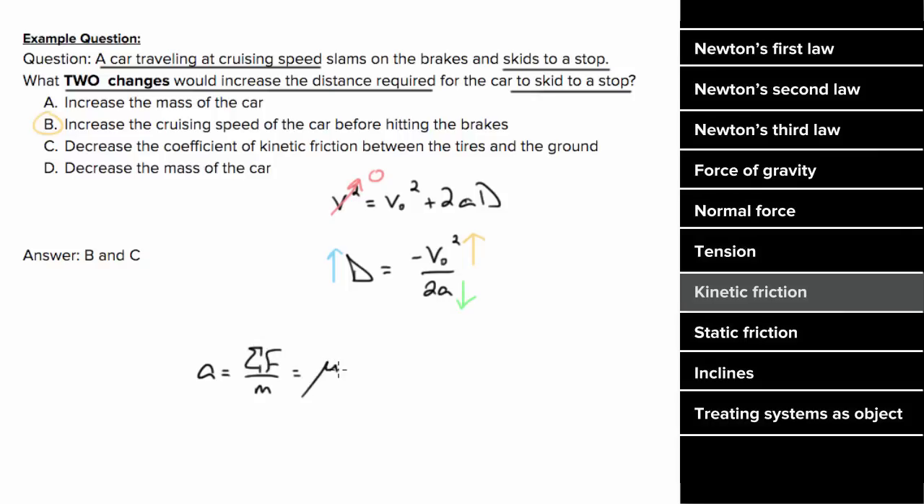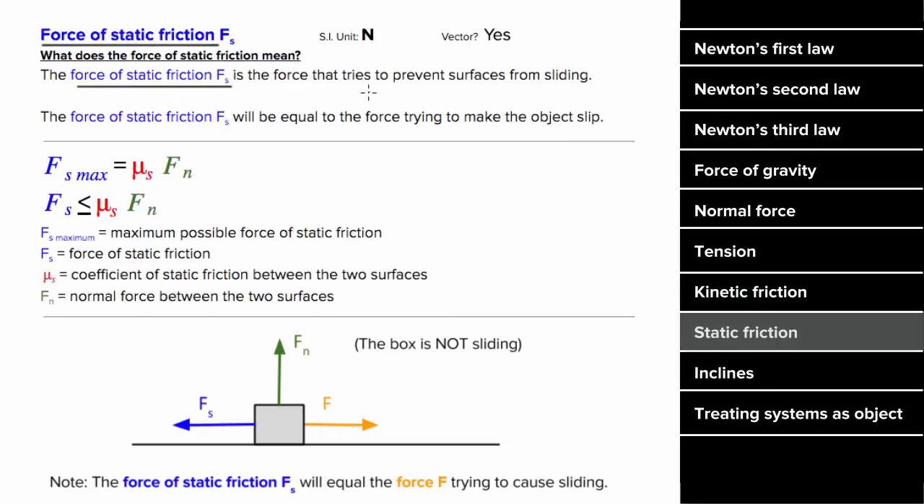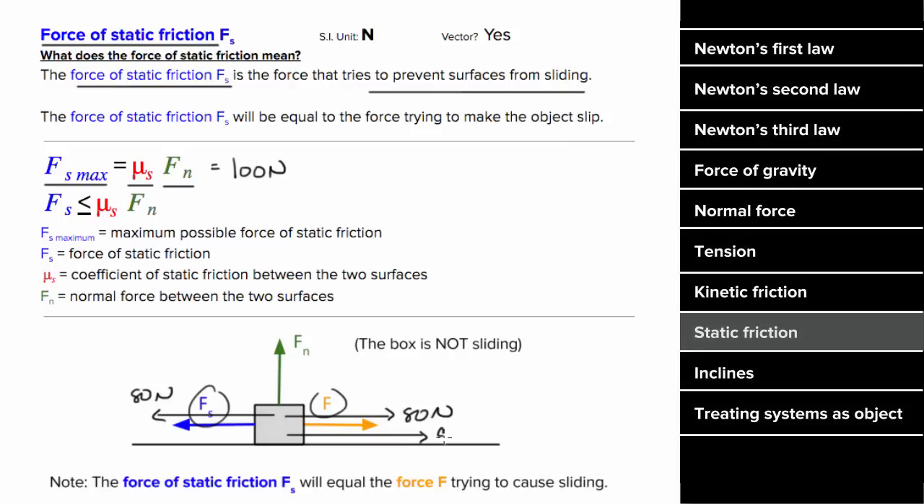Using Newton's second law: the force slowing the skidding car is kinetic friction, and since there are no extra vertical forces, the normal force is just m times g. Since the mass cancels, acceleration doesn't depend on the car's mass — but reducing the coefficient of friction will reduce the deceleration, and reducing the deceleration will increase the skidding distance. The force of static friction tries to prevent the two surfaces from slipping in the first place, and it will match whatever force is trying to budge the object until that force matches the maximum possible static frictional force, which is proportional to the normal force and the coefficient of static friction.